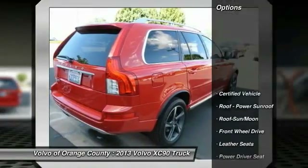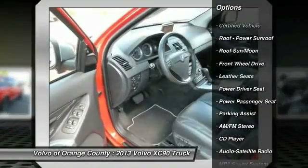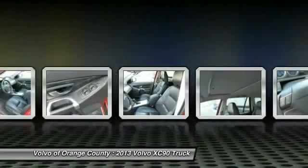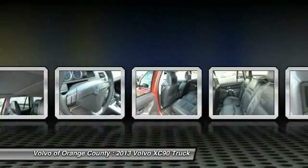Here are some of this vehicle's great options: anti-lock braking system, traction control, power passenger seat, moon roof, Bluetooth wireless data link for hands-free phone, power steering, air conditioning, front HomeLink garage door opener, cruise control, and aluminum wheels.